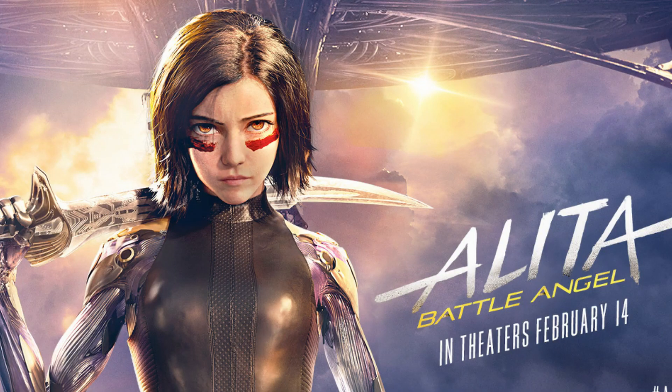Fans, once again it is me, Chris Williams, here again with my review of Alita Battle Angel. It was a good movie, like I mentioned in my last video.